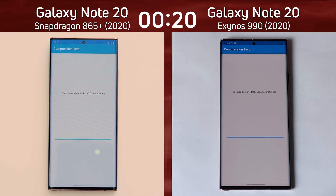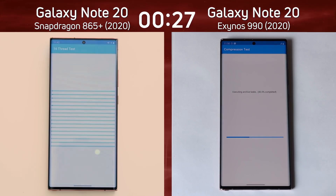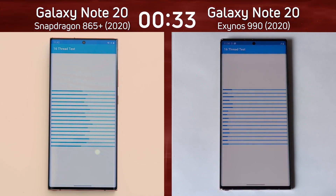We are now into the compression test. Both devices are zipping up files and unzipping them to see how they cope — testing the CPU and the internal storage. The Note 20 with the Snapdragon 865 Plus is now into the 16-thread test, while the Note 20 with the Exynos 990 was struggling a bit on that compression test but is now also into the 16-thread test.